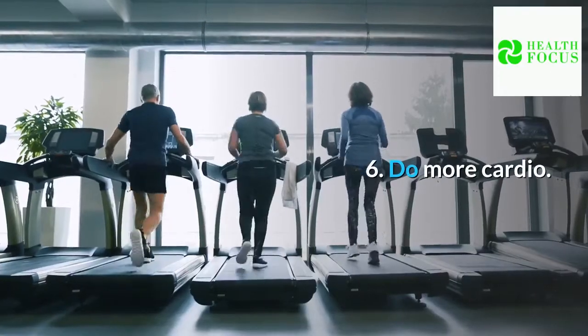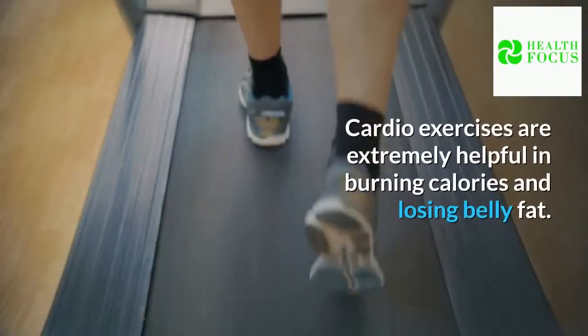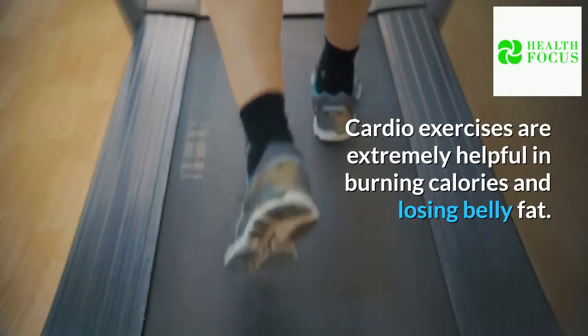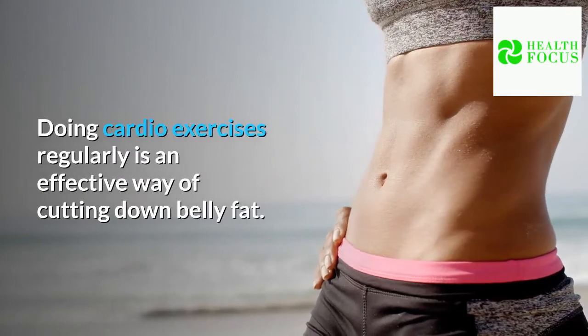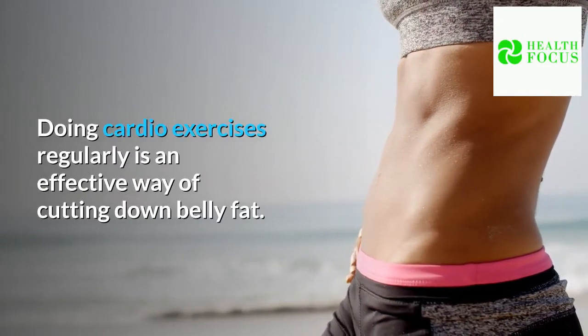Tip 6: Do more cardio. Cardio exercises are extremely helpful in burning calories and losing belly fat. Doing cardio exercises regularly is an effective way of cutting down belly fat.